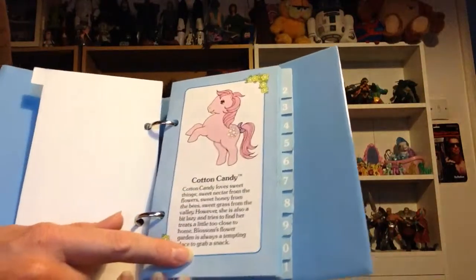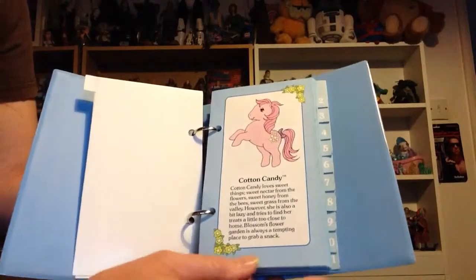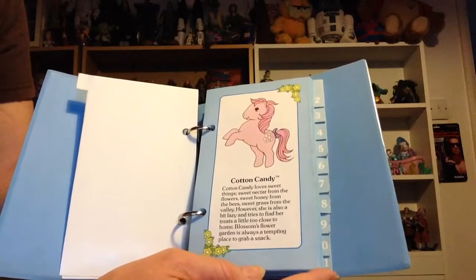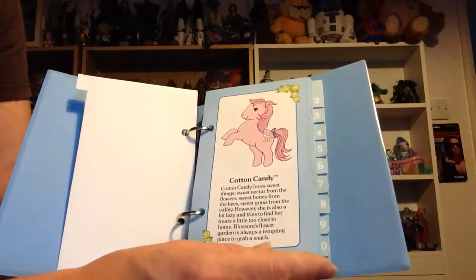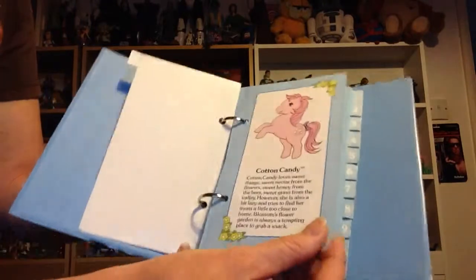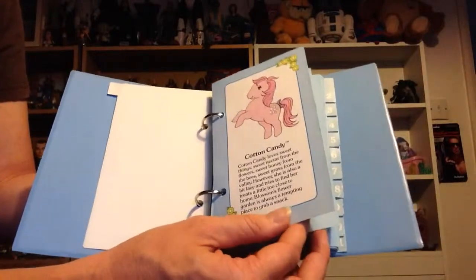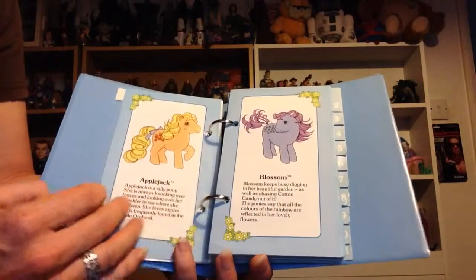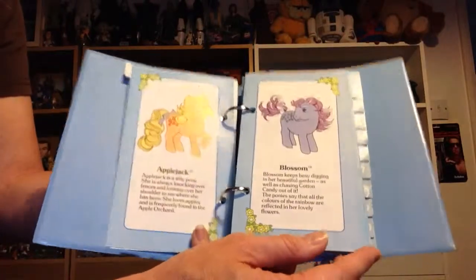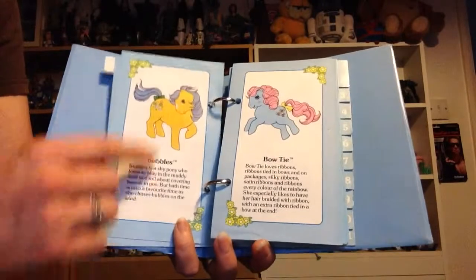Each entry is a picture and a little description of each pony that existed at the time. There are about 850 G1 My Little Ponies now, so there were quite a few, but this is quite early on. It picked a hundred of them — I don't think it did all of them at the time, just a hundred.